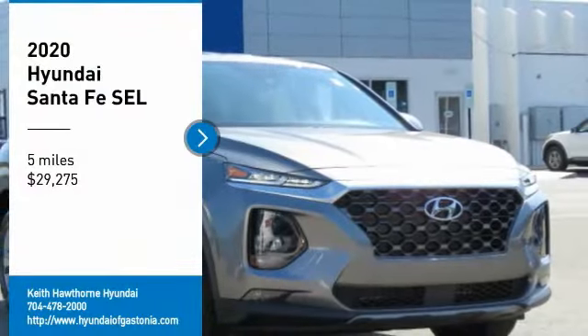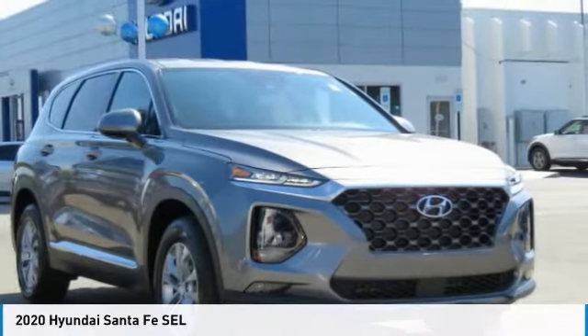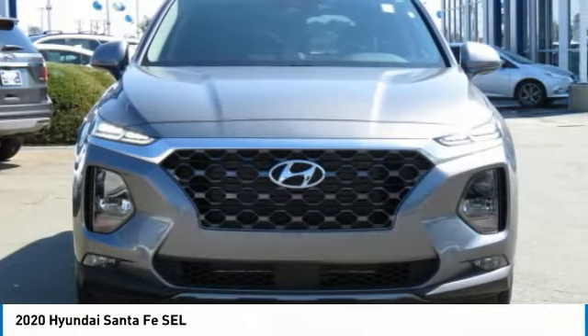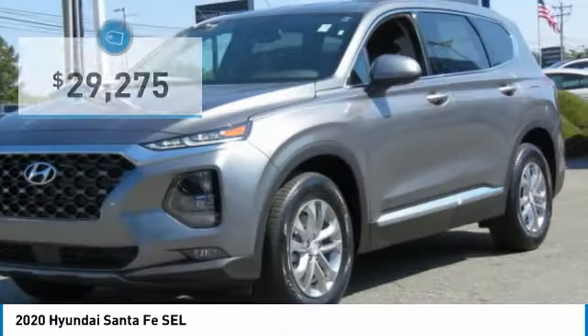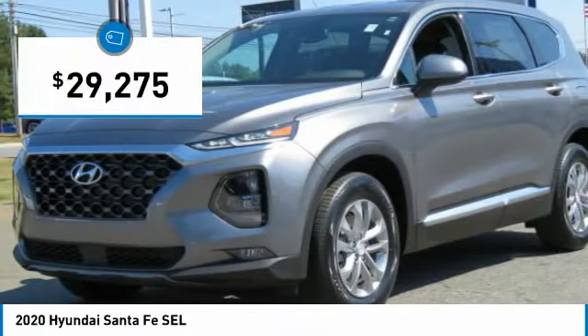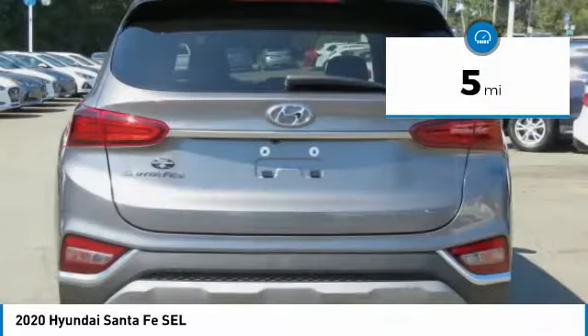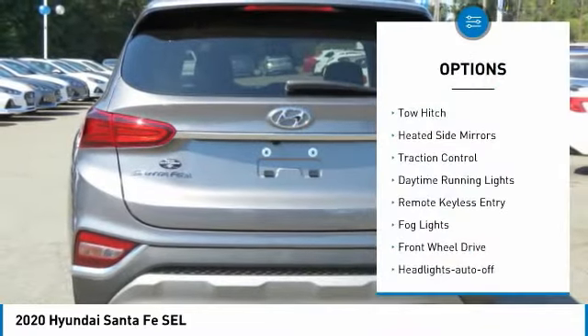We are pleased to show you the 2020 Santa Fe — style, quality, performance, value, need we say more — and is priced below $30,000. This vehicle has less than 100 miles.